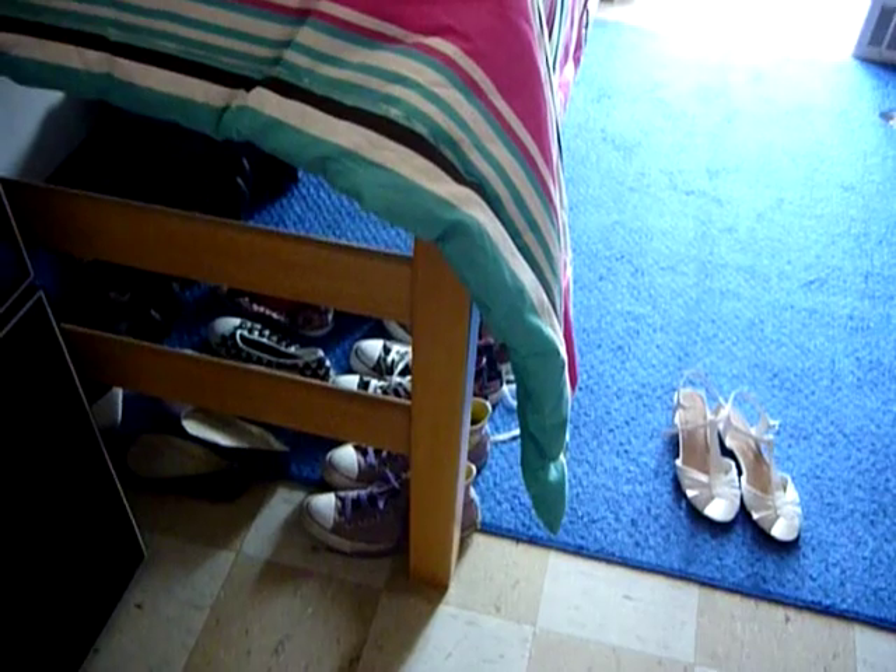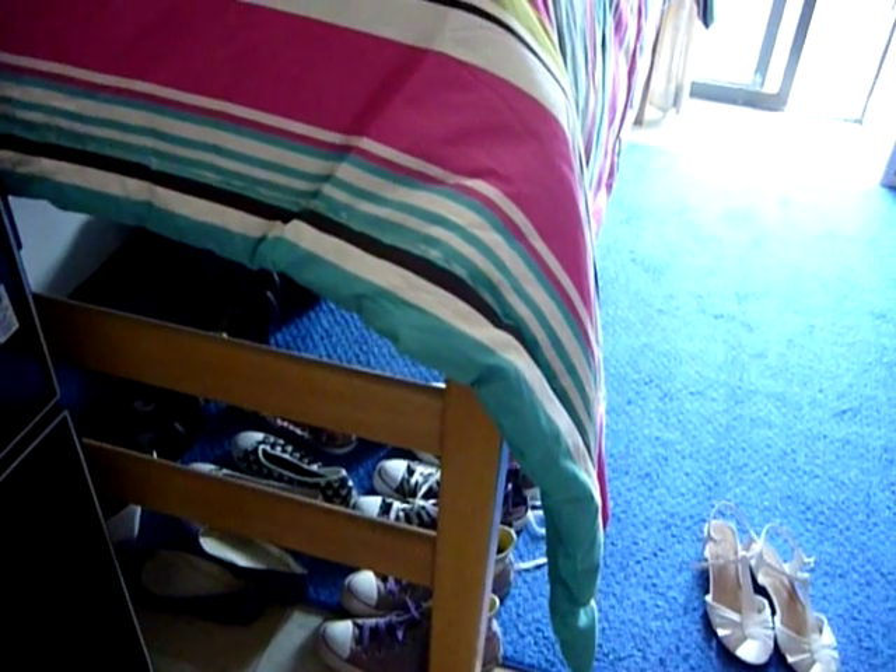This is supposed to be a light over my bed, but my bed is not there. This is my bed here, which is about a meter off the ground, and I'm not really sure why.